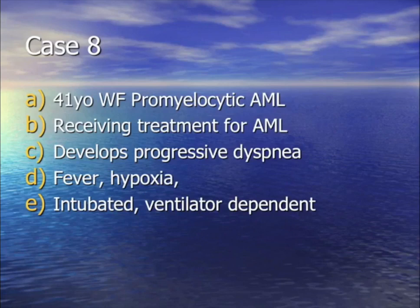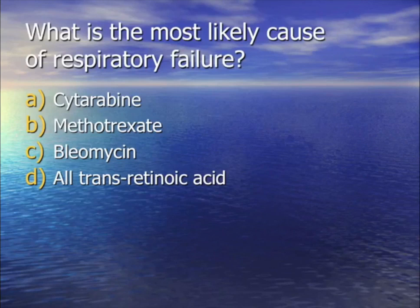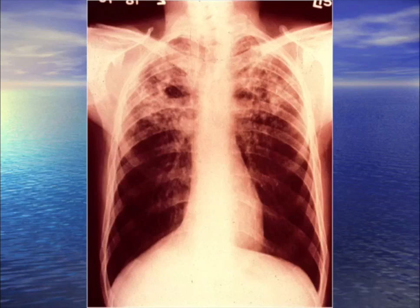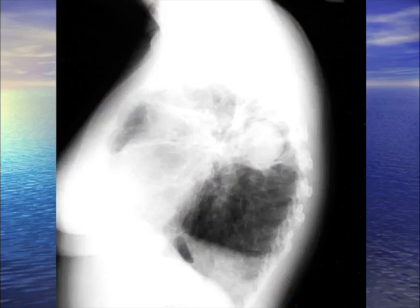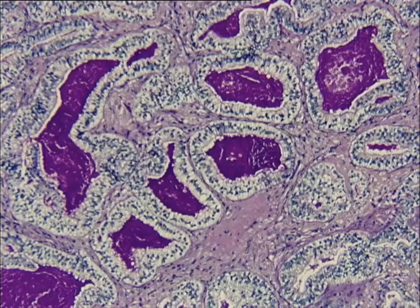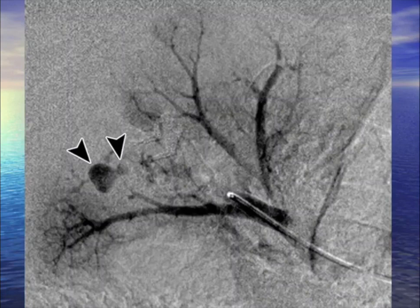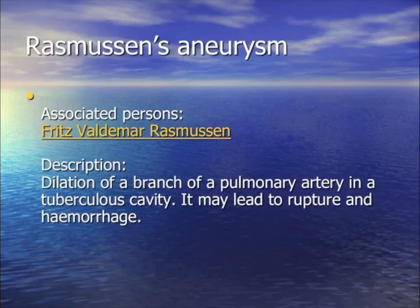For your question: what is the likely cause of this x-ray in an immigrant to the United States? Tuberculosis. The patient developed a chronic cavity with an aneurysm eroding into a blood vessel — they died of asphyxiation with blood in their airways. The aneurysm that develops in a cavity (TB or otherwise) is called Rasmussen's aneurysm.